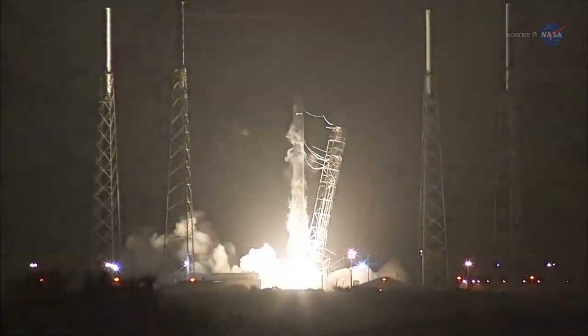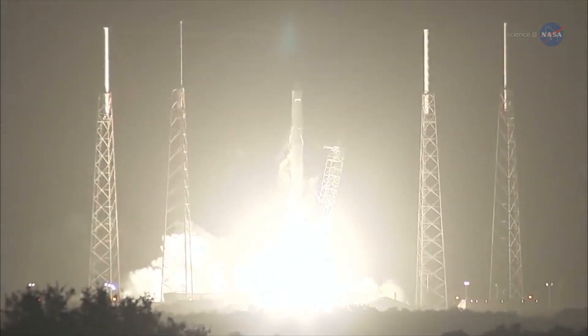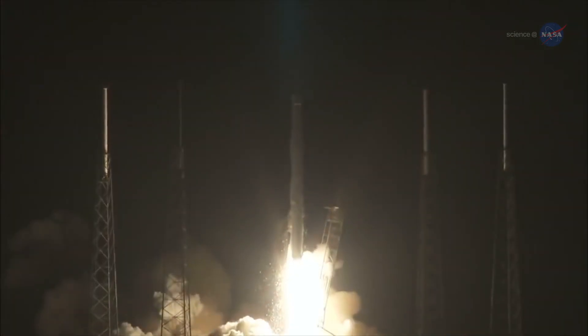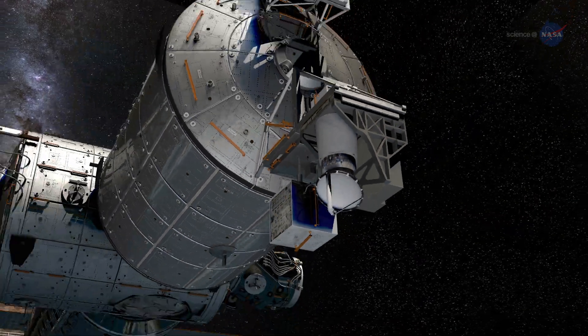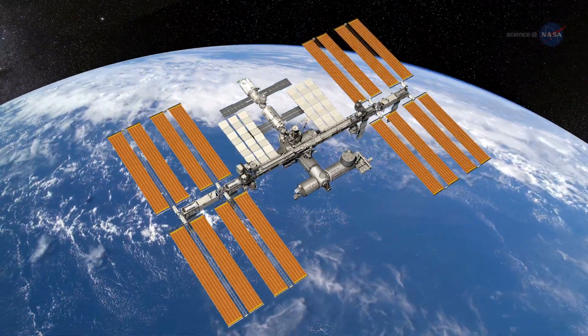NASA's ISS RapidScat, was launched and fixed to the space station in September 2014, giving it a view of the planet below that differs from any other wind-measuring instrument.